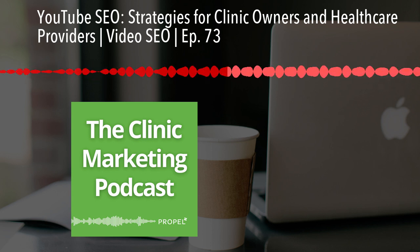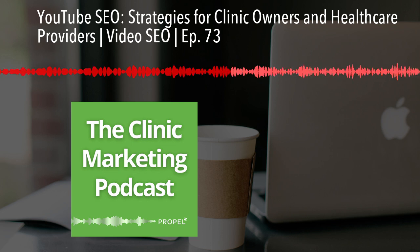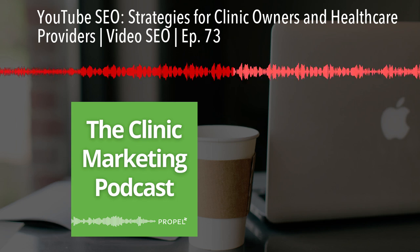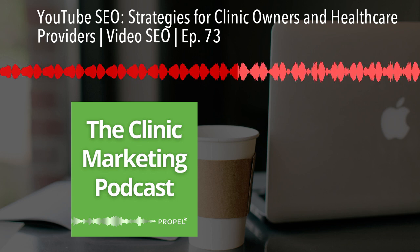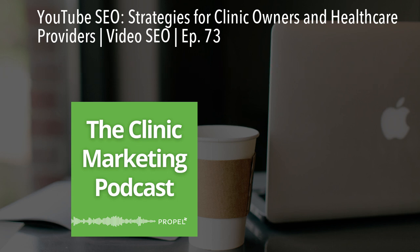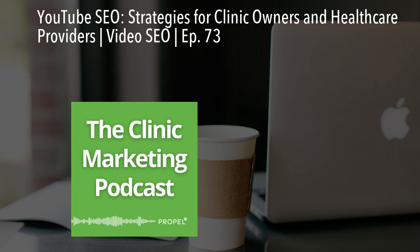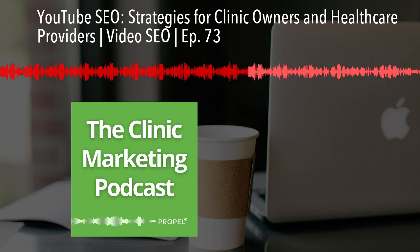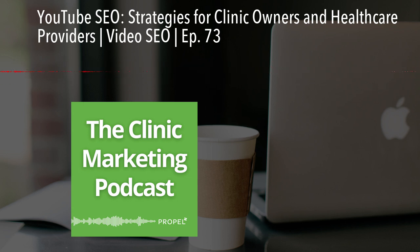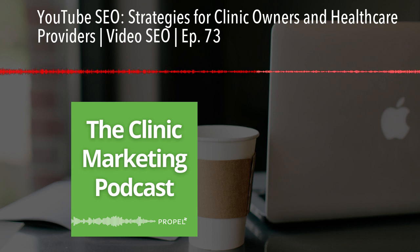Now let's talk about optimizing your video once it's already uploaded. Start by changing the file name to include your targeted keyword. Then craft a descriptive, keyword-rich title that's under 60 characters. For example, if you're a chiropractor, you might use the title 'Effective Ways to Relieve Back Pain Fast and Naturally.' Your video description is critical for SEO — make it at least 250 words long, include your keyword in the first 25 words, and use it two to four times throughout the description. Don't forget to add timestamps, links to your website, and calls to action asking viewers to subscribe to your channel.